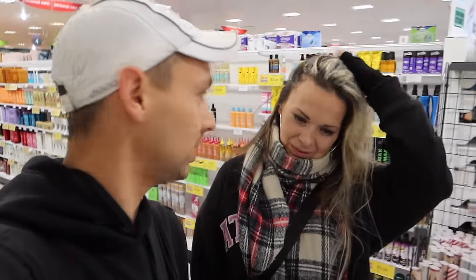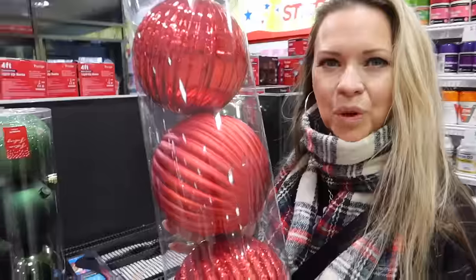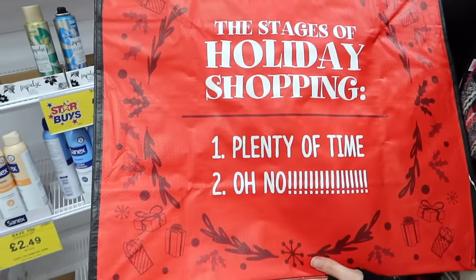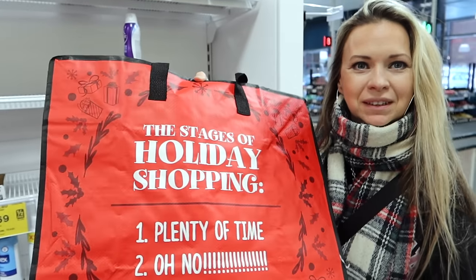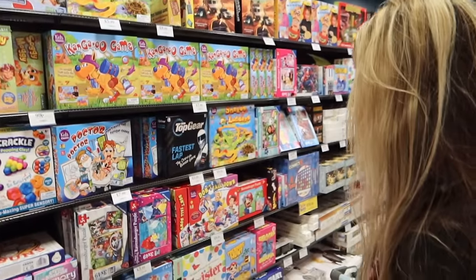A tree is something we do not need — we've had ours for over 20 years and it's still going strong. Some of these oversized decorations are for hanging from the ceiling, not the tree — they'd bring a tree down! Check this out — it's a shopping bag that says 'The Stages of Holiday Shopping.' Number one: plenty of time. Number two: oh no! We're at number one right now — we always end up at number two. Now we're in the games area — everyone loves a family game at Christmas!